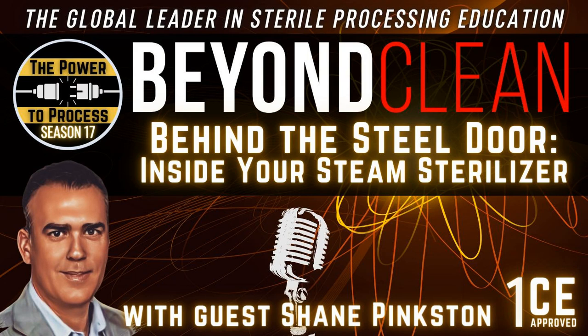Joining us now is Shane Pinkston, Commercial Operations Manager at Gettinga. Shane, really excited to talk to you today about steam sterilizers. This is going to kick off my favorite number, by the way — 17. So this is Season 17, and you're kicking it off with us. Thanks so much for coming on the show.